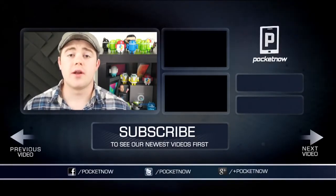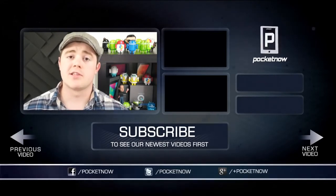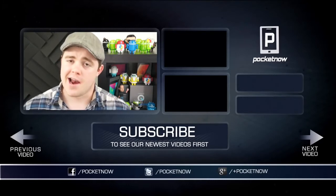That's going to do it for this video, so if you enjoyed it or found it helpful, be sure to click the like button and subscribe so you can see more videos like this in the future. Until next time, I'm Taylor Martin — have a great weekend.